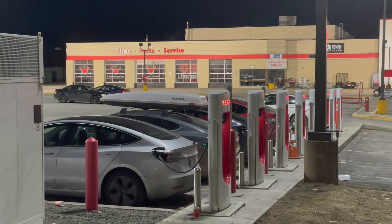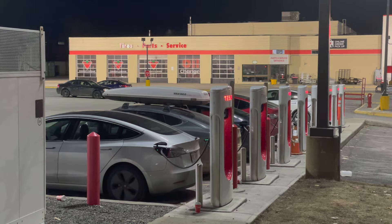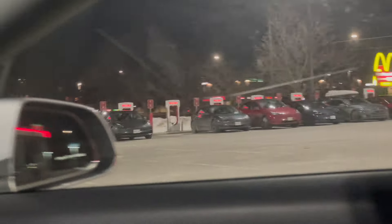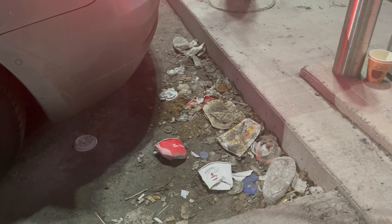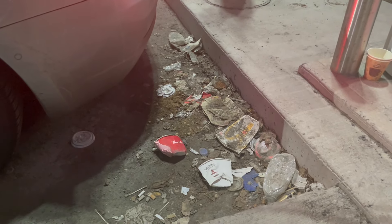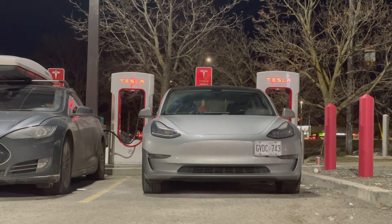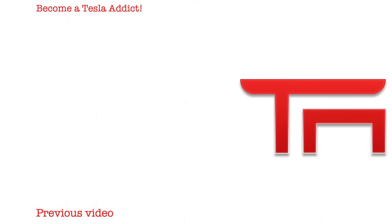That sums up the Nepean supercharger. Not the best experience — it wasn't too far off the highway but just far enough to be annoying, and it was easy enough to find once you're off the highway. It seems to be pretty high usage and pretty dirty. Nothing was open when I pulled up, so I just sat in my car and hopped on YouTube. Thanks for watching and we'll see you in the next video.